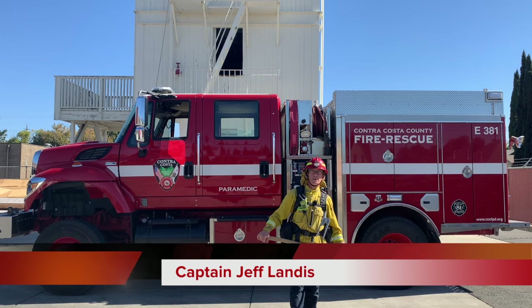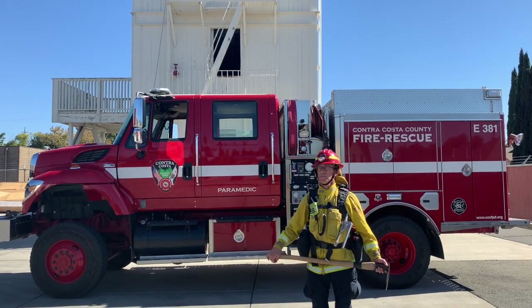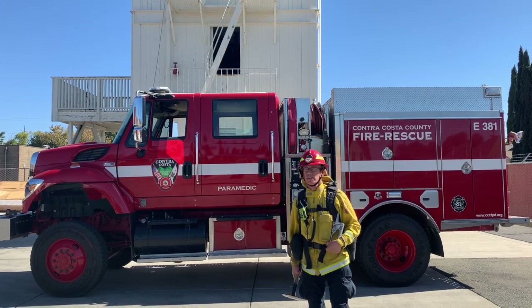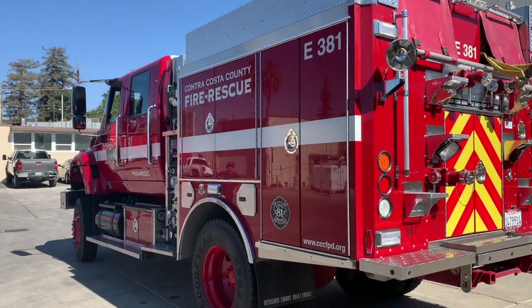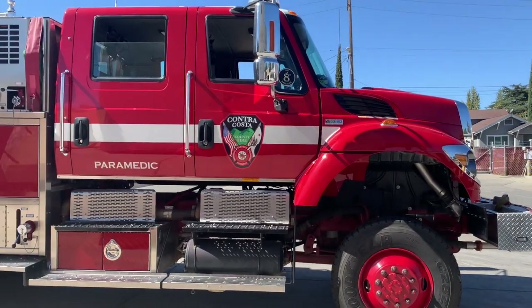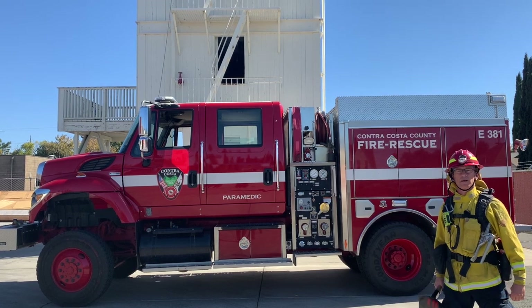Hi, my name is Jeff Landis. I'm a captain at Contra Costa County Fire Protection District, Fire Station 81. Today I'm introducing you to the Type 3 fire engine. The Type 3 fire engine is quite a bit different than the Type 1 fire engines that you're used to — the ones you see rolling down the street every day. The Type 3 is specifically built for wildland firefighting operations.